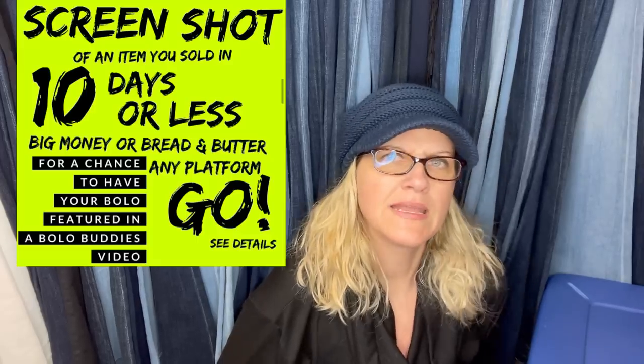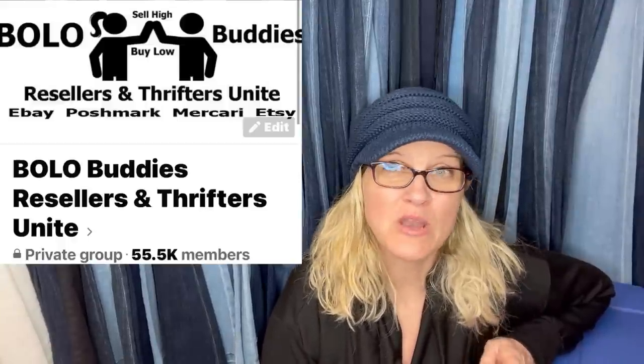Most of these sold on eBay, but there was some Poshmark and Mercari too — the main thing is they all sold in 10 days or less. If you like this type of video, I have a short three or four video series on this — check out my channel. This is the last of the series for now, but I may bring it back. Thank you for being here, join my Facebook group, and please like, comment, subscribe, and share. Check out all those channels mentioned — they're all fantastic!